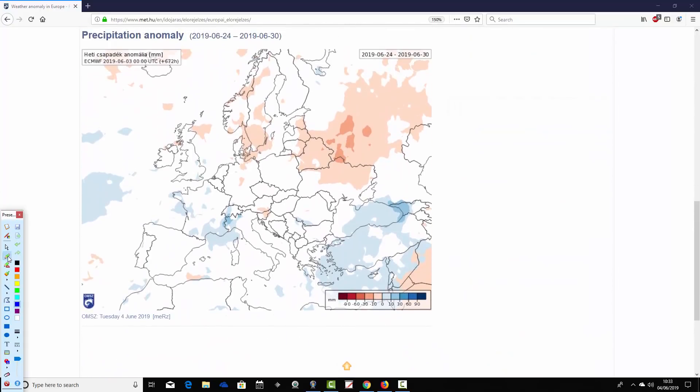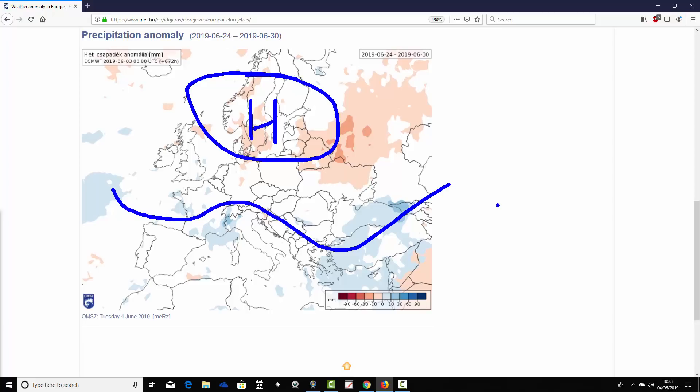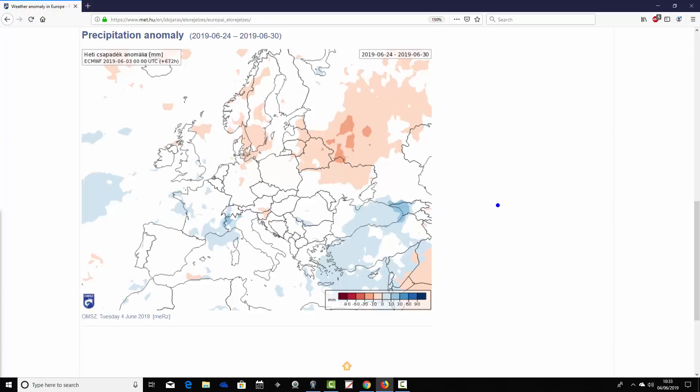Precipitation anomalies again show a very weak signal. Northern parts of Europe possibly seem to get a bit of high pressure coming back in the second half of the month, whereas southern Europe maybe looks a little bit wetter than average. So it's a little bit drier in the north but a little bit wetter perhaps down through the south and into the Mediterranean — although these are very, very weak signals.